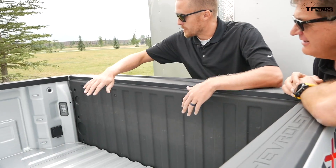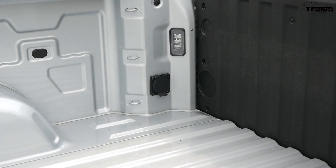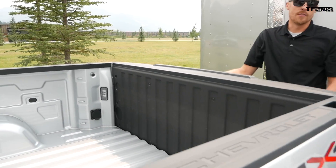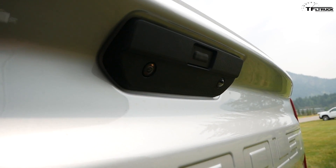There's also a 110-volt, 400-watt plug in the bed, plus task lighting inside, bed lighting up top, and a task light on the tailgate that shines onto your hitch while you're hitching up.